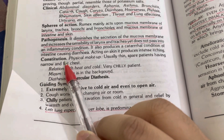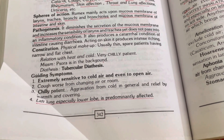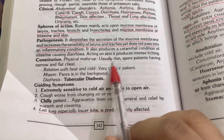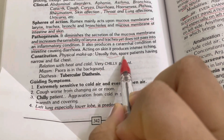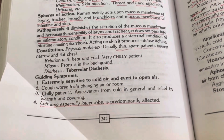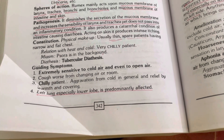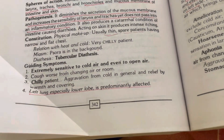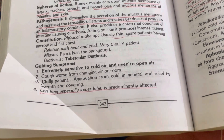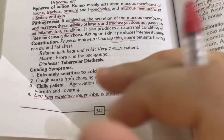Now, constitution. What kind of constitutional remedy is it? It is usually given to thin, spare patients having a narrow and flat chest — exactly like the patient I described who fell from the scooter. That lady was like that only.